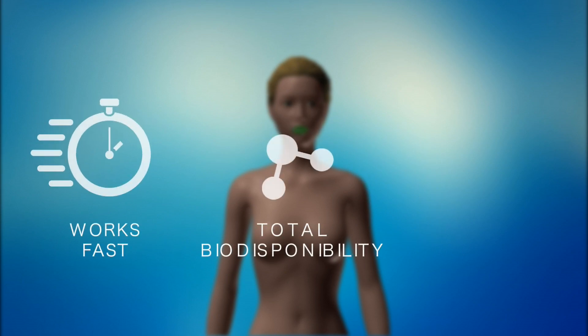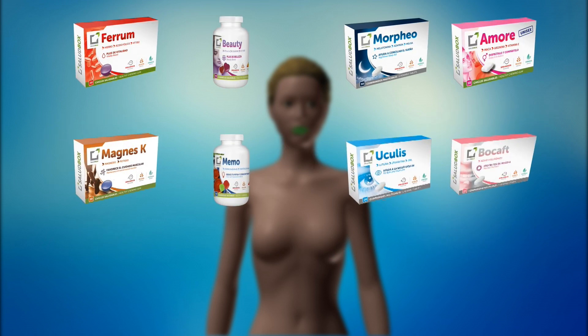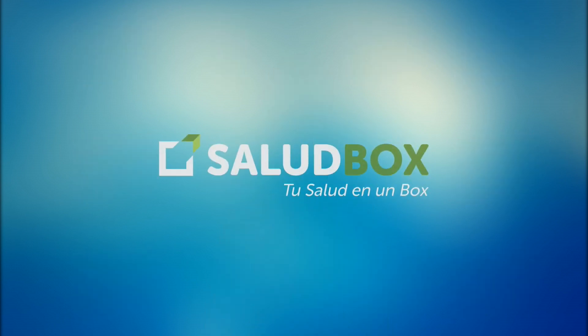At Salute Box, we bet on the sublingual way for our food supplements. We believe that thanks to our healthy ranges of functional gum, jelly beans, tablets, and healthy sweets, we contribute to a better adherence to treatment. Happy health!